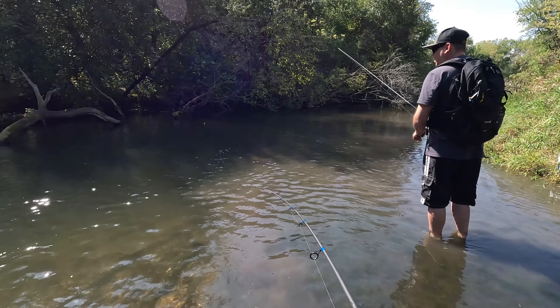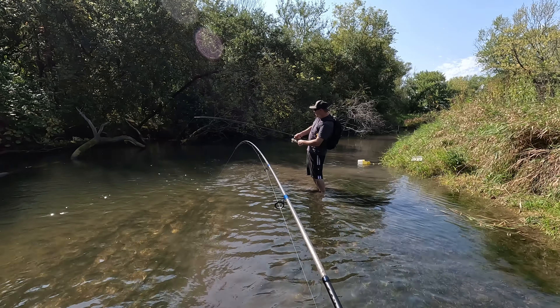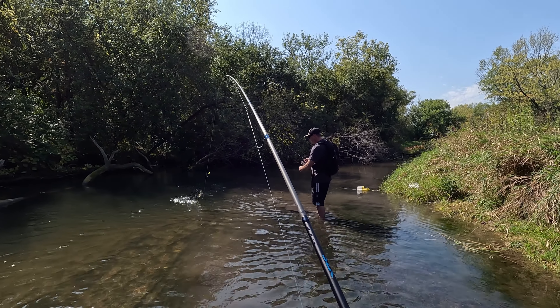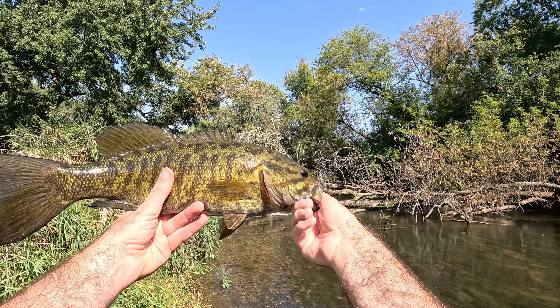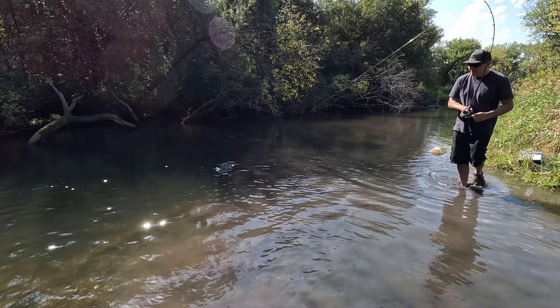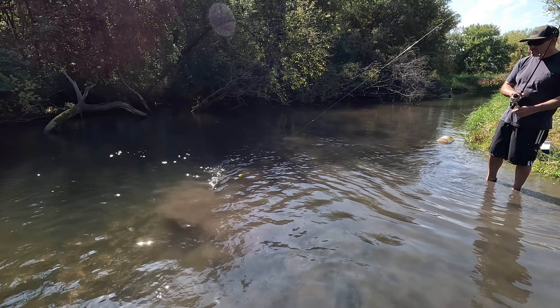Whoa, I got it! We got a double — two big bass at the same time, this is awesome! Dude, this is a big bass. Look at the pattern on it, the stripes and everything, it's really aggressive looking. Oh, it's a northern — you caught a pike!